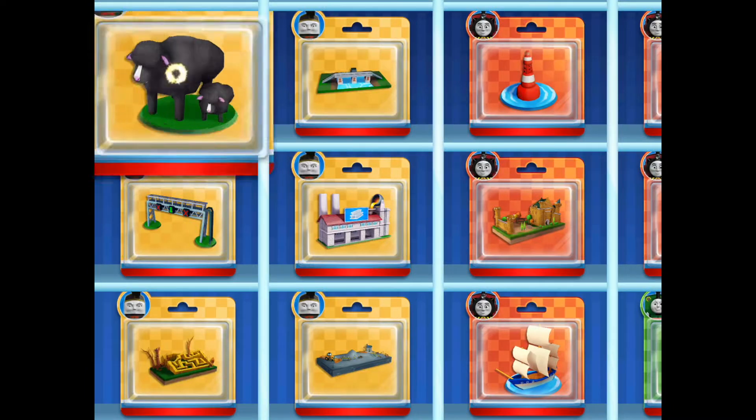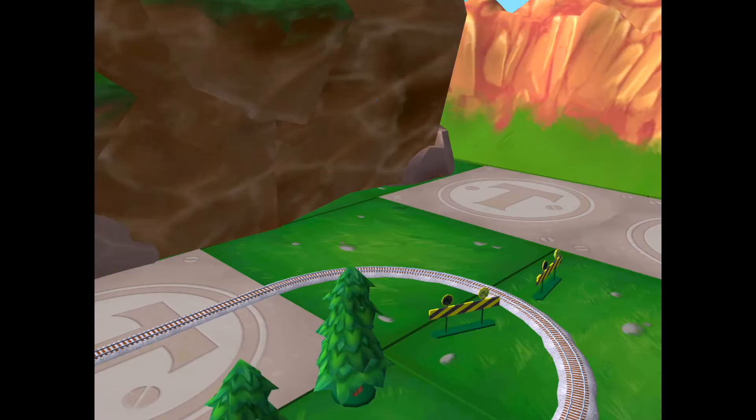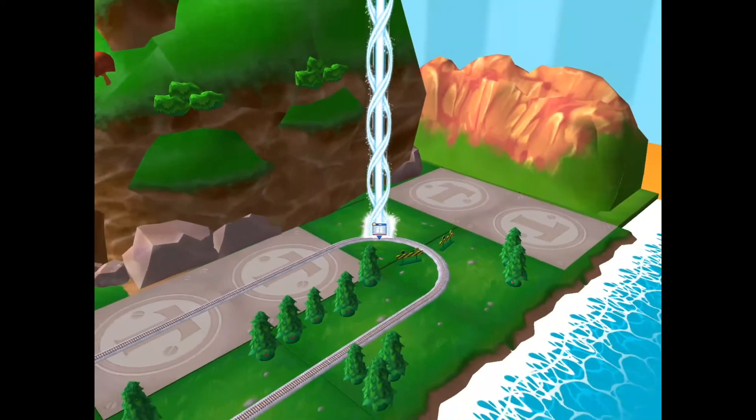Your engine loves your train set. Time to pick a special surprise. Can you find your way to the surprise pack? Look for the giant beam of light.